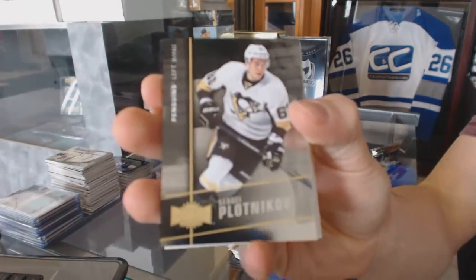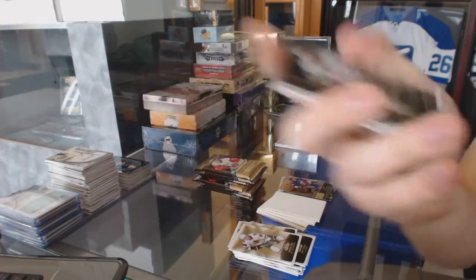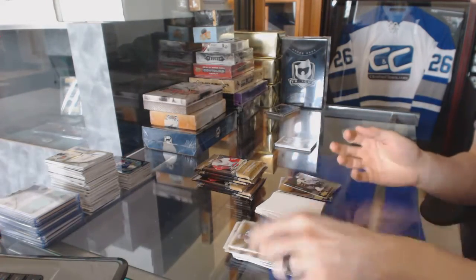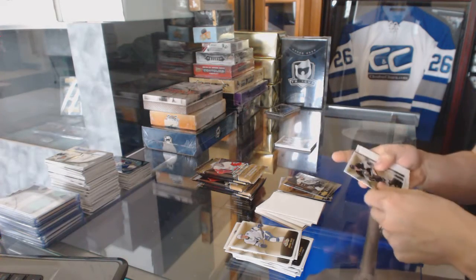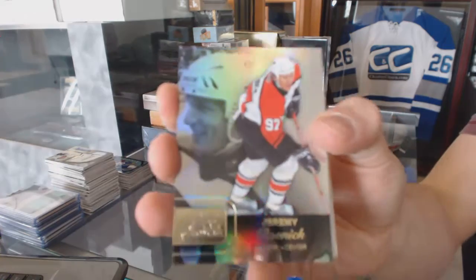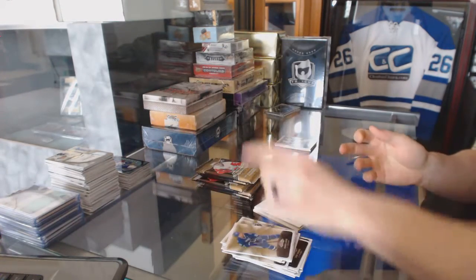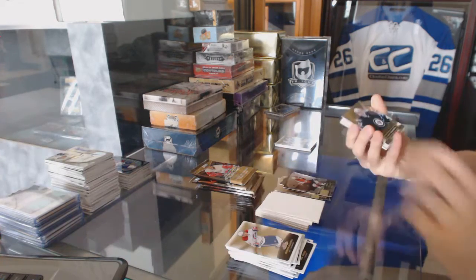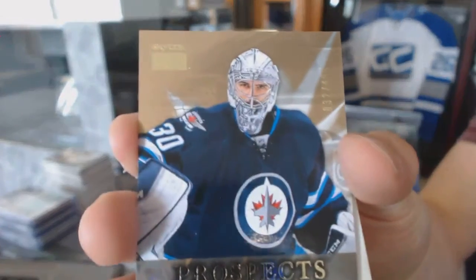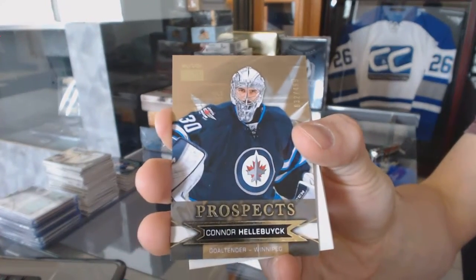Metal Universe for the Pittsburgh Penguins, Sergei Plotnikov. Flair Showcase for the Philadelphia Flyers, Jeremy Roenick. Skybox Premium rookie number 499 for the Winnipeg Jets, Connor Hellebuyck.